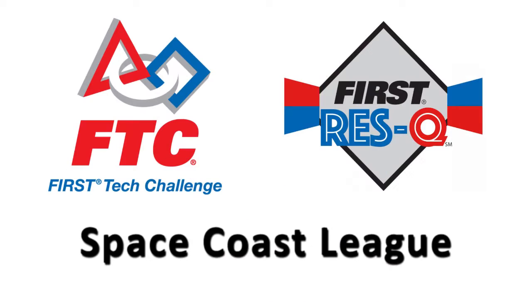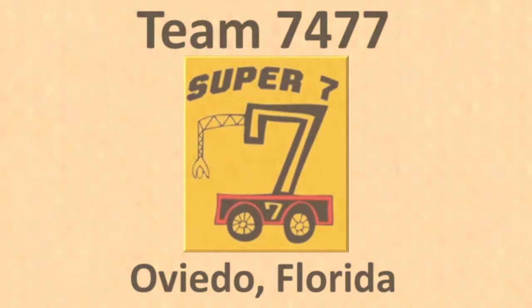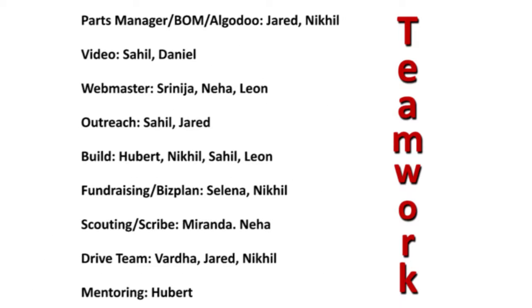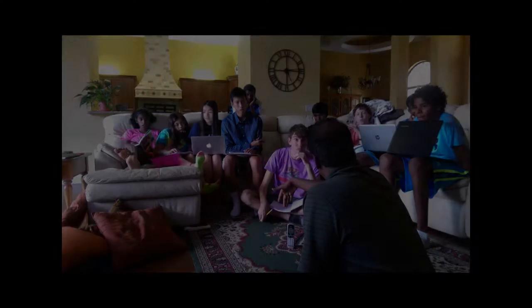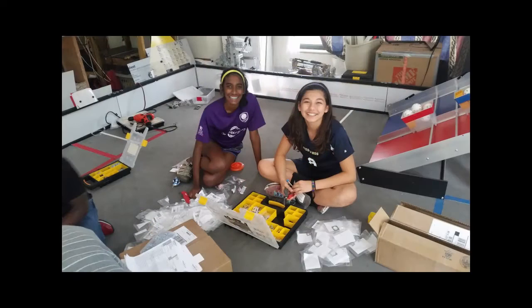We are Team 7477, Super 7! Our team has subunits such as CAD design, notebook, and programming. Each team member specializes in one or two areas. Experienced members teach newer members. If conflicts arise, we discuss pros and cons to reach an agreement. We have regular meeting times to plan and complete tasks efficiently.